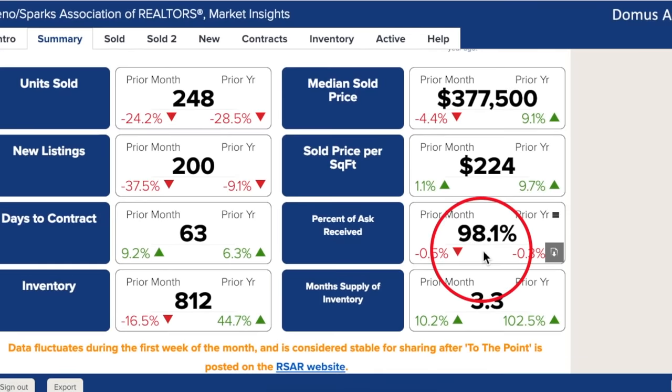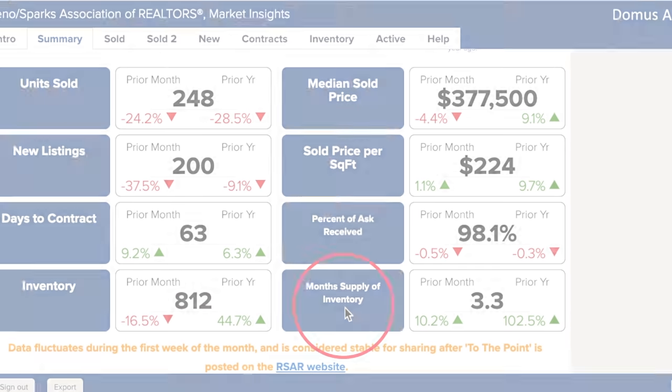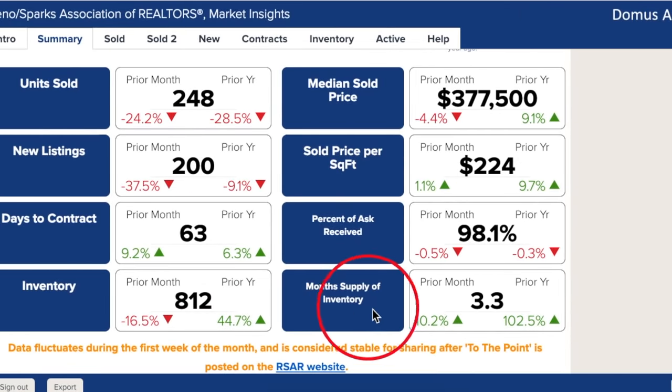Percent of ask received at 98% is still right around where it was in November and last year. Inventory levels are down 16.5% from November 2018, but up more than 44% from last year. There are more new homes on the market, and more people are selling since home values are above what they were before the 2008 recession. Months supply of inventory has doubled since last year, but at 3.3 months it is still a seller's market.